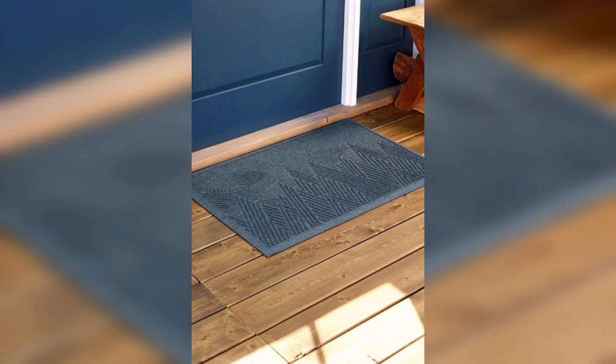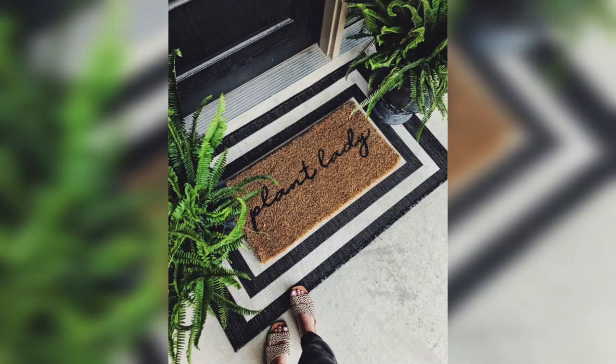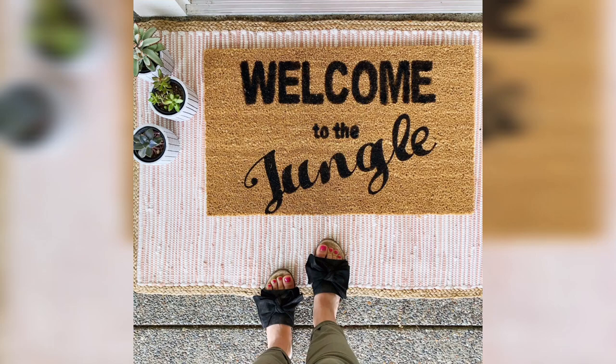Nautical doormats. For those who love the beach or coastal style, a nautical doormat can be a great choice. These doormats feature designs like anchors, sailboats, or seashells, and they often come in blue and white colors. This type of doormat is perfect for those who want to create a beachy or maritime vibe at their entrance.